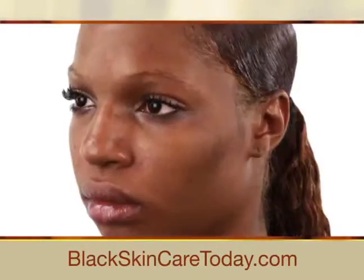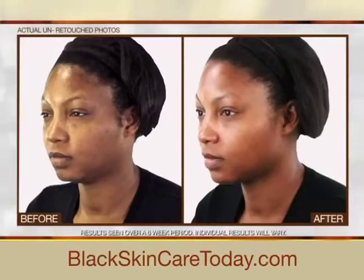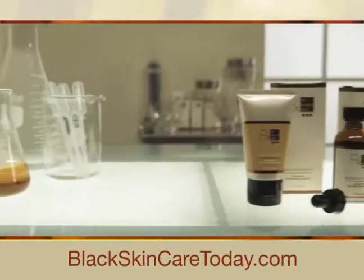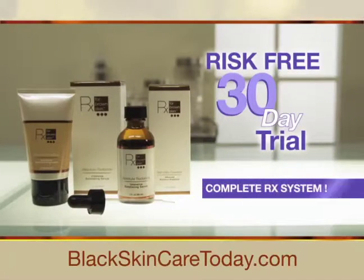Now you can smooth oily, uneven skin tone, dramatically reduce unflattering dark marks, even clear up the effects of hyperpigmentation. These results are truly amazing, and we want to prove it by sending you a risk-free 30-day trial of Dr. Taylor's complete RX system.